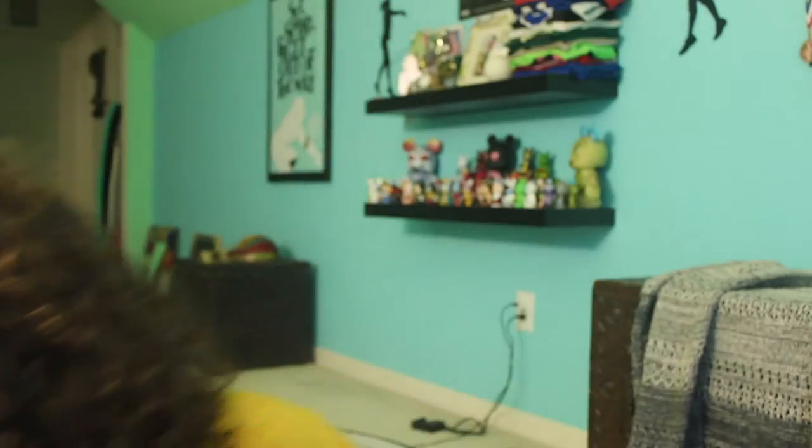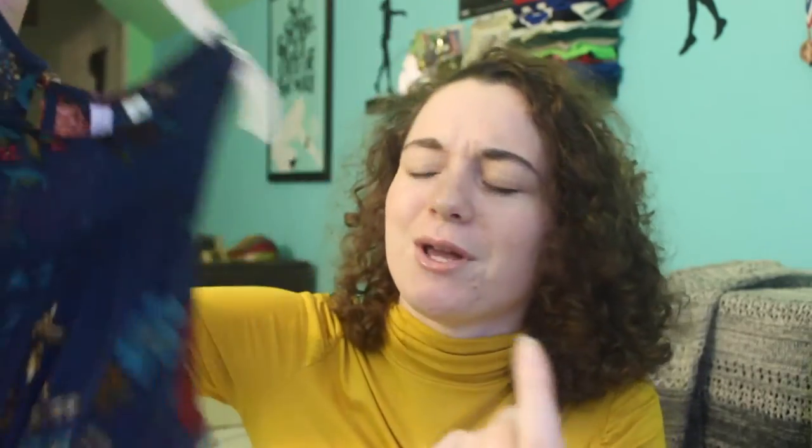Next I went to Francesca's and that is one of my favorite stores. I got this dress — this was actually my homecoming dress for junior year. It is an emerald green long sleeve lace dress and it flows out. I also found this shirt which is beautiful — it's a cropped top with flowers all over it and little lace lines going through it.